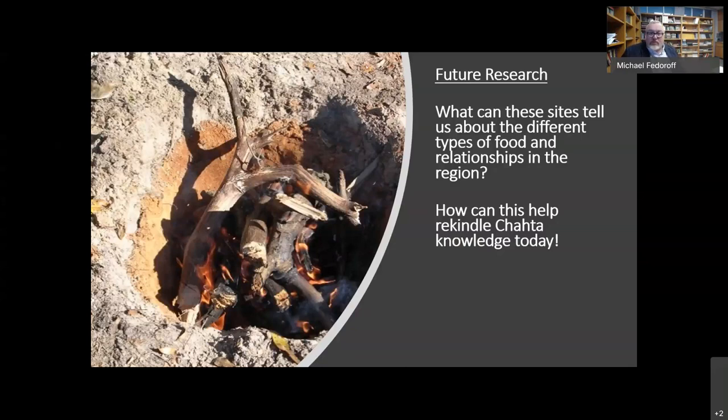Thanks, Mike. That was awesome. I think it really shows how important experimental archaeology is — there's just so much more than just looking at the sites. When you try to recreate what you're seeing, that really shows you what the people were really doing on the land. Experimental archaeology has just been amazing with our department in trying to revitalize different Choctaw foodways and culture in general.